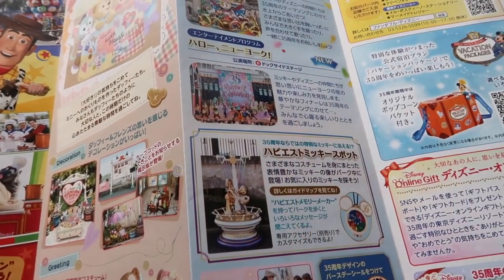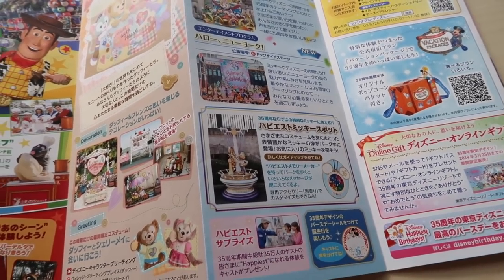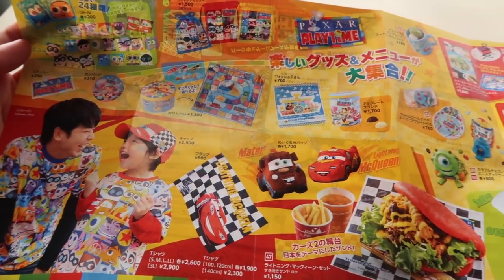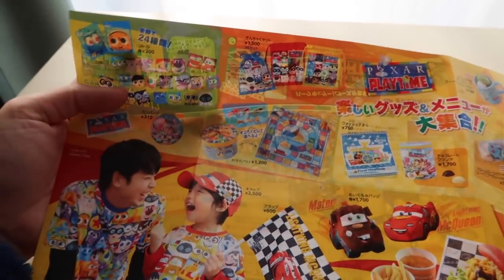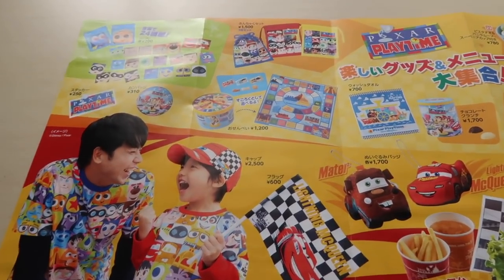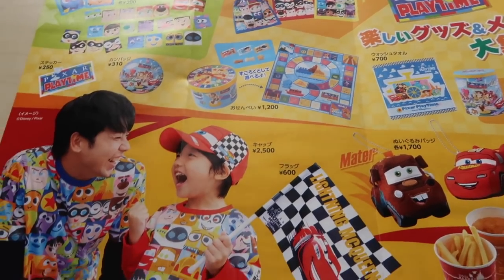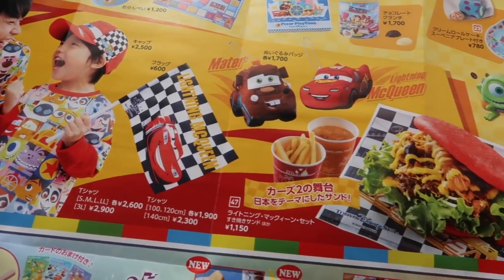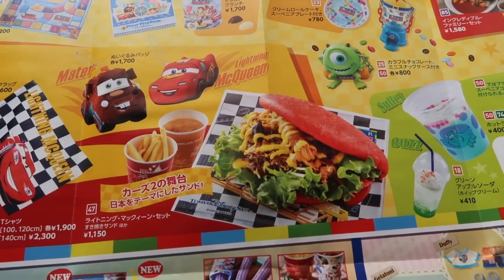And of course the 35th anniversary stuff is still going on until March 25th. Open it up and you're going to see all this Pixar Playtime merchandise. I have a full video where you can check out all the items in detail — there's quite a bit of stuff to go through. And of course we have the food, which I'll have a video up on very soon as well.